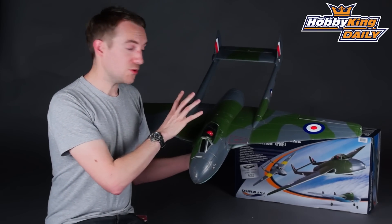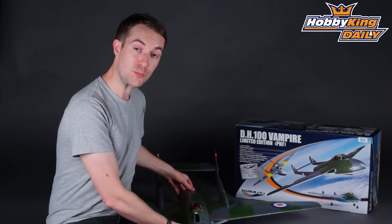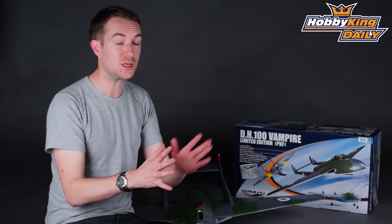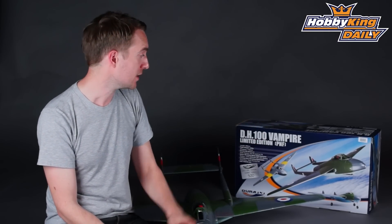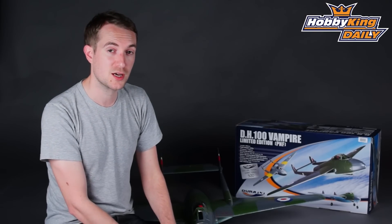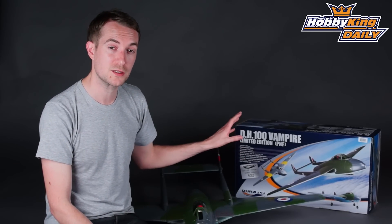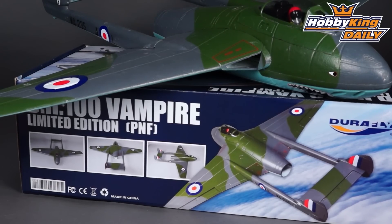This is a sample, and what you will actually win is a brand new, inbox limited edition Vampire as you can see here. Not only do you have the opportunity to get hold of this before anybody else, but all the proceeds of that auction will go towards the Vampire Preservation Society — a great opportunity to get the full-size equivalent of this model up in the air and staying up in the air. A real chance to be part of history and something to be very proud of.